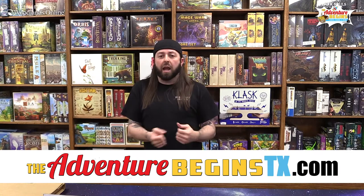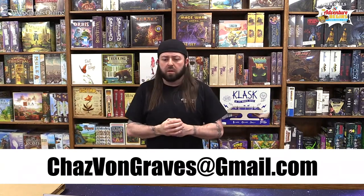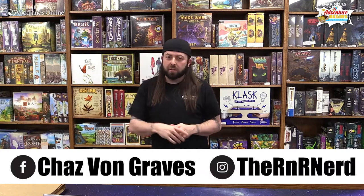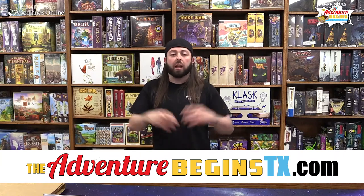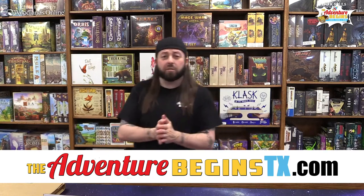If you're a subscription company or business, big or small, and you want your product featured on this show, send your info to the link right here and we'll put it on a future show. You can also find me on Facebook at ChasWonGraves and on Instagram at The RNR Nerd — that's the Rock and Roll Nerd. Don't forget to like, share, comment, subscribe, and interact with the Adventure Begins YouTube channel and social media pages for all upcoming events, brand new shows, and future unboxings.